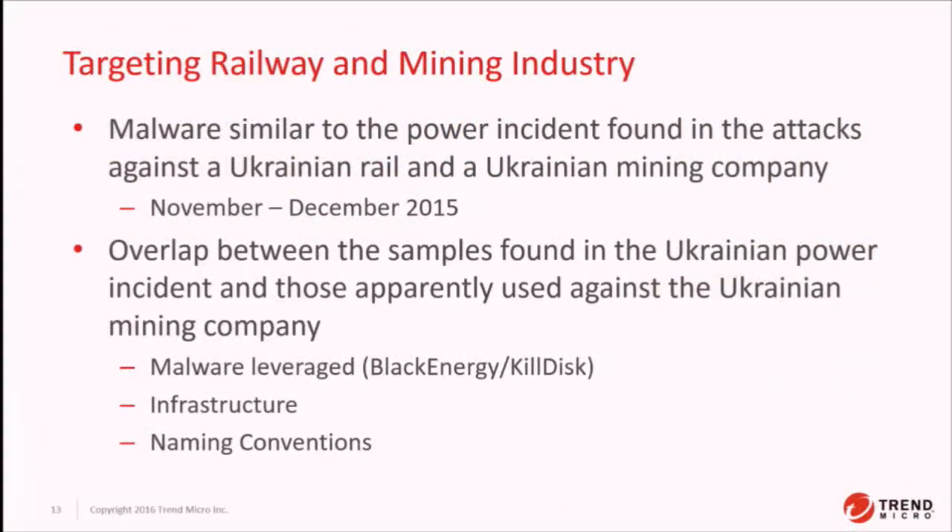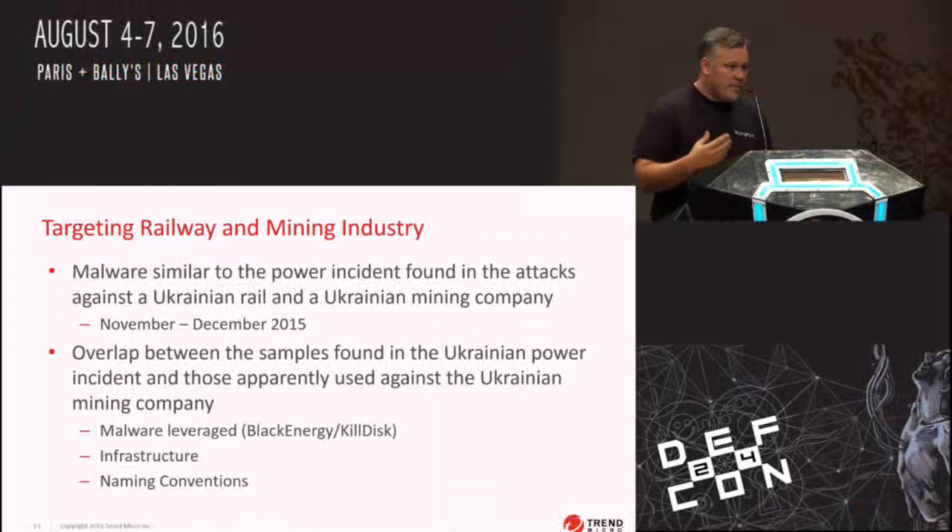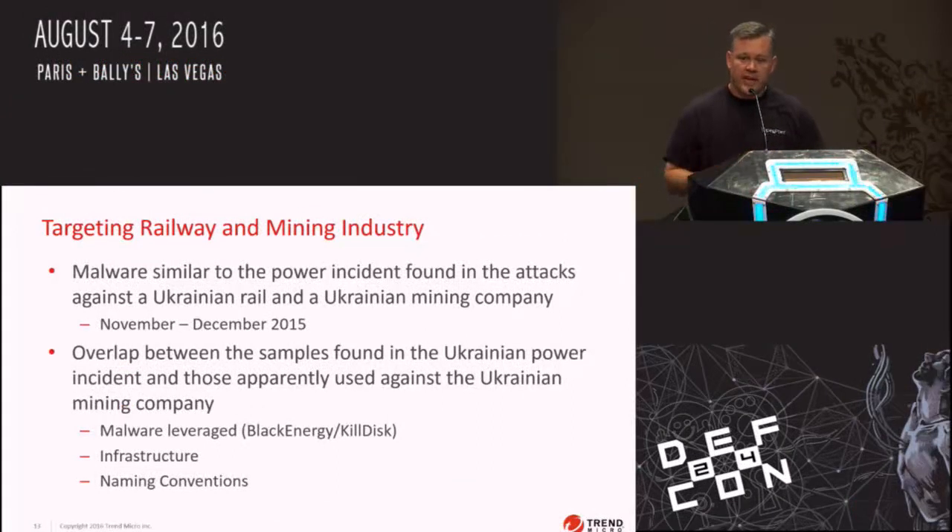They also put kill-disk malware on the Windows-based HMI systems, which brought them to their knees and really hurt restoration efforts. This was obviously used to destabilize Ukraine. There's also interesting research from a sister organization inside our company — they looked at the malware used in the Ukrainian attack and found links to malwares in other companies in Ukraine, including a rail company and a mining company around the same time. They looked at the infrastructure of the malware and the naming conventions used, and released a white paper on it, which is on the Trend Micro blog.